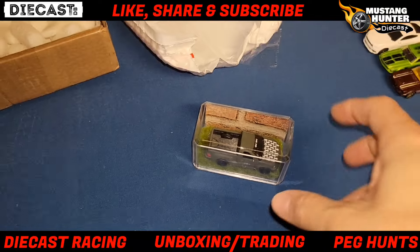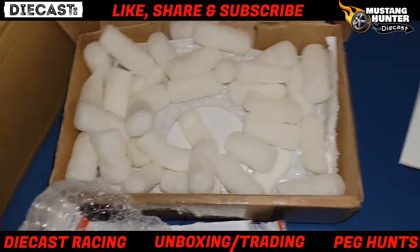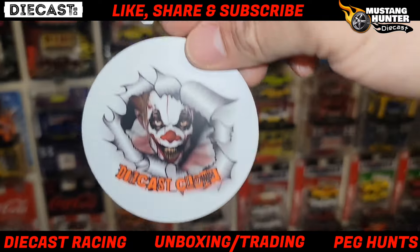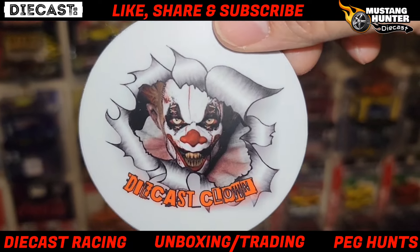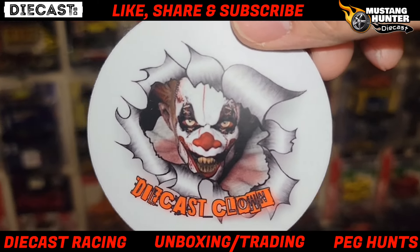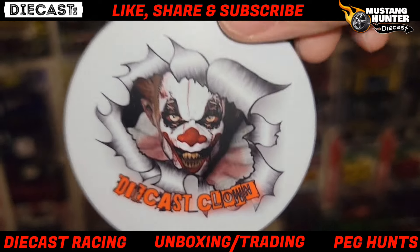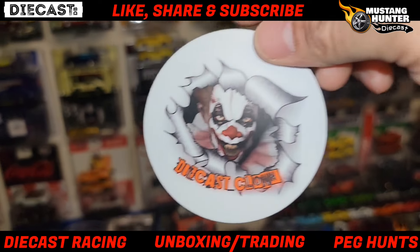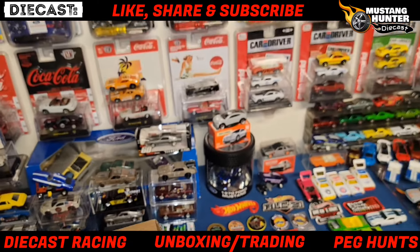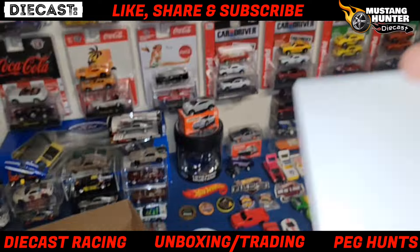He also included a sticker - nice! God, that thing is so cool. Probably the most twisted looking clown - it's like a mixture of Pennywise and Satan, that is freaking awesome. And there's a letter which I'll read off camera, it's really something just straight to me. Awesome stuff right there, thank you so much.